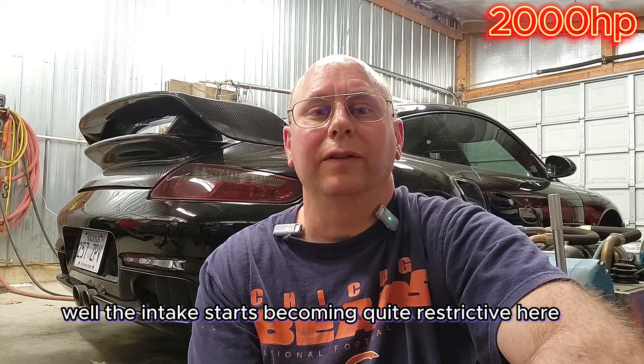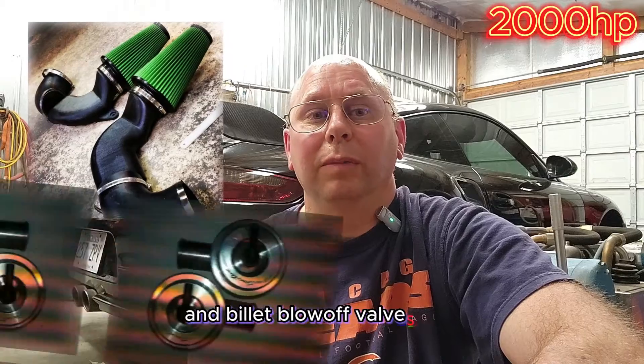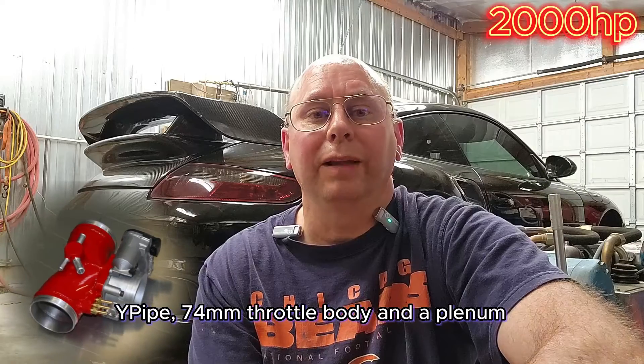The intake starts becoming quite restrictive here. To handle that, we'll put a pair of fender well intakes and billet blow-off valves in, along with a nice set of proto intercoolers, white pipe, 74-millimeter throttle body, and a plenum — just to be sure we'll be good for a while.